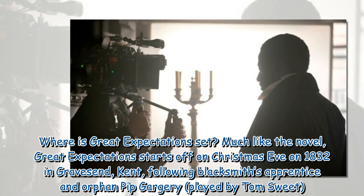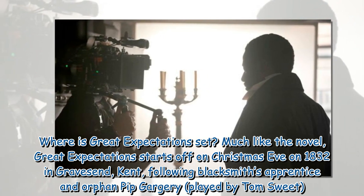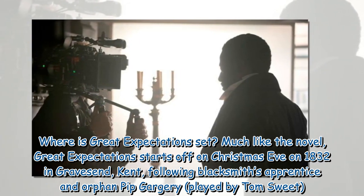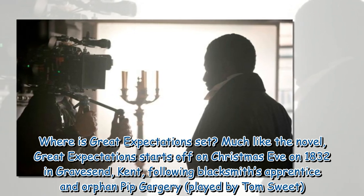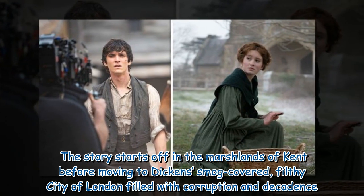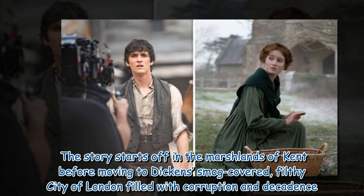Where is Great Expectations set? Much like the novel, Great Expectations starts off on Christmas Eve in 1832 in Gravesend, Kent, following blacksmith's apprentice and orphan Pip Gargery, played by Tom Sweet. The story starts off in the marshlands of Kent before moving to Dickens' smog-covered, filthy city of London filled with corruption and decadence.